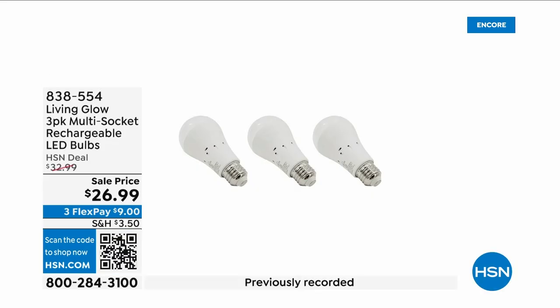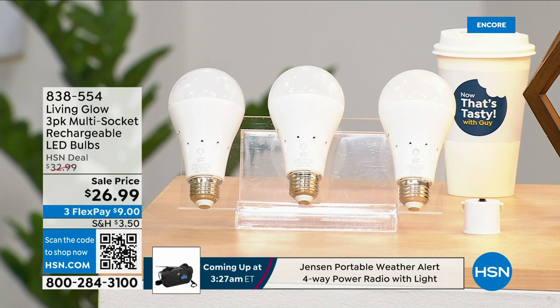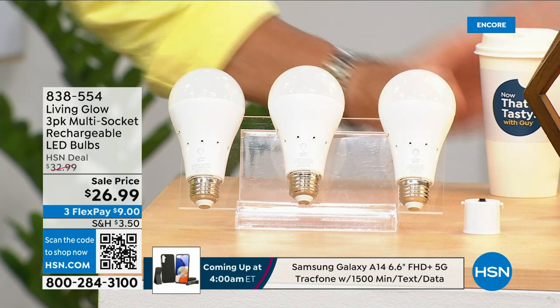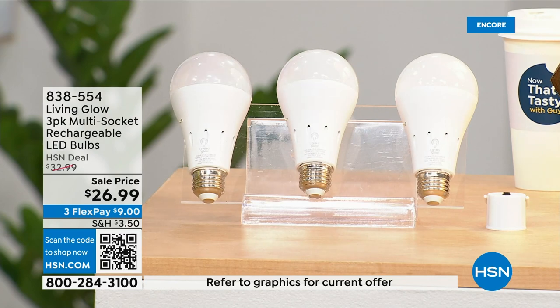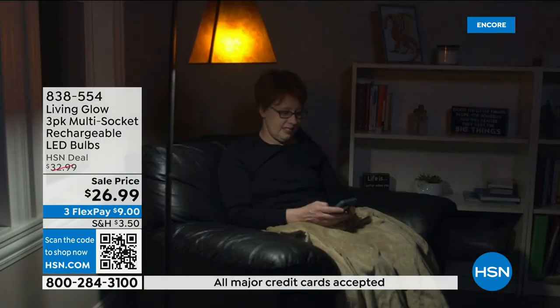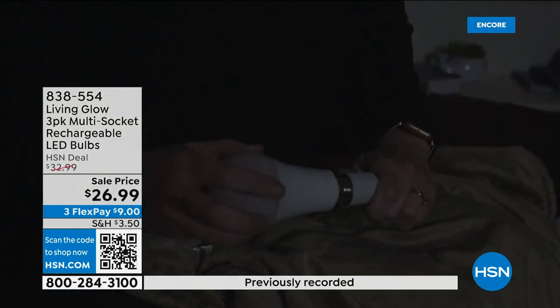These are the most brilliant light bulbs on the planet — literally and figuratively — because in addition to each bulb lasting up to 45 years, they have a rechargeable battery inside. When your power goes out in an emergency storm or hurricane, the battery kicks on and they automatically turn on. You can also remove the bulb, put on the power cap we're giving you today, and now you've got a lantern you can take anywhere in the house.